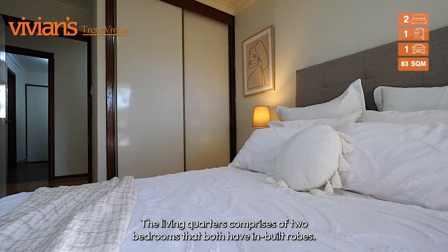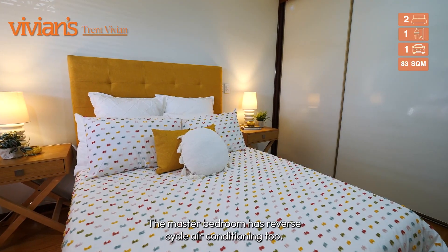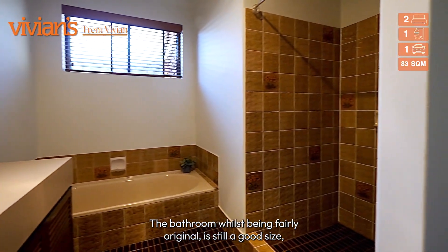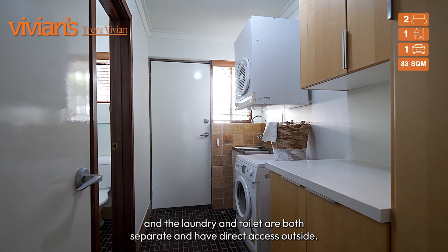The living quarters comprises two bedrooms, both with inbuilt robes. The master bedroom also has reverse cycle air conditioning. The bathroom, whilst fairly original, is still a good size, and the laundry and toilet are both separate with direct access outside.